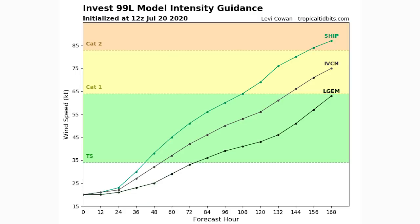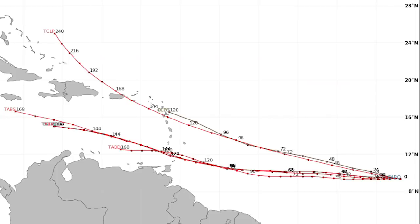Here's the intensity guidance. We only have three models on board so far, and each of them has 99L becoming a Category 1 hurricane within the next 10 days — probably around day seven. They have it crossing into tropical storm status within the next 72 hours, and likely becoming a tropical depression within the next 48 hours. The models are being very aggressive with this. I would say each major stage could take a little bit longer, but I am on board with very rapid development and significant strengthening.